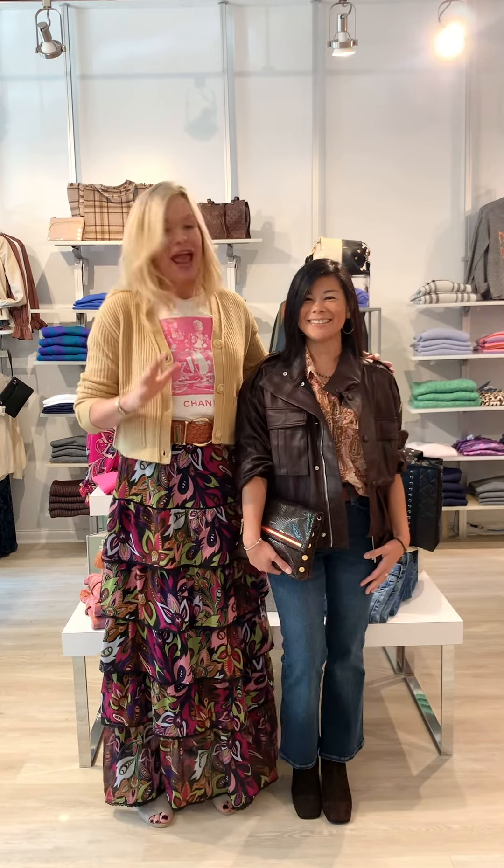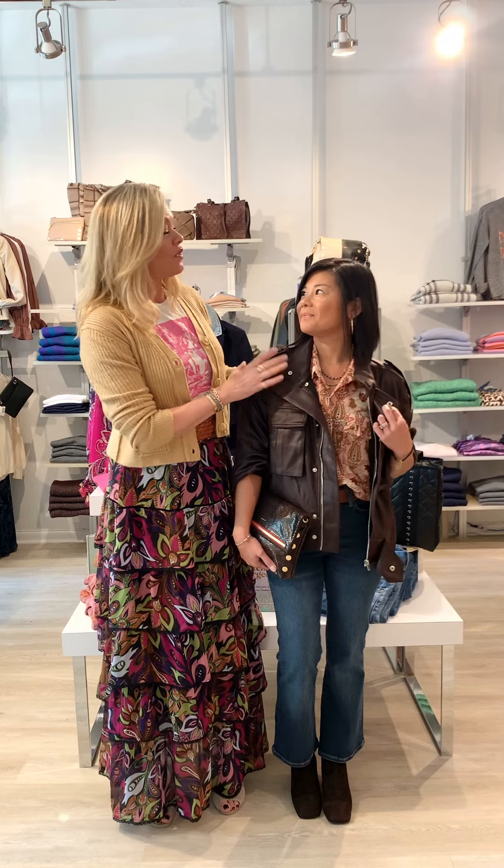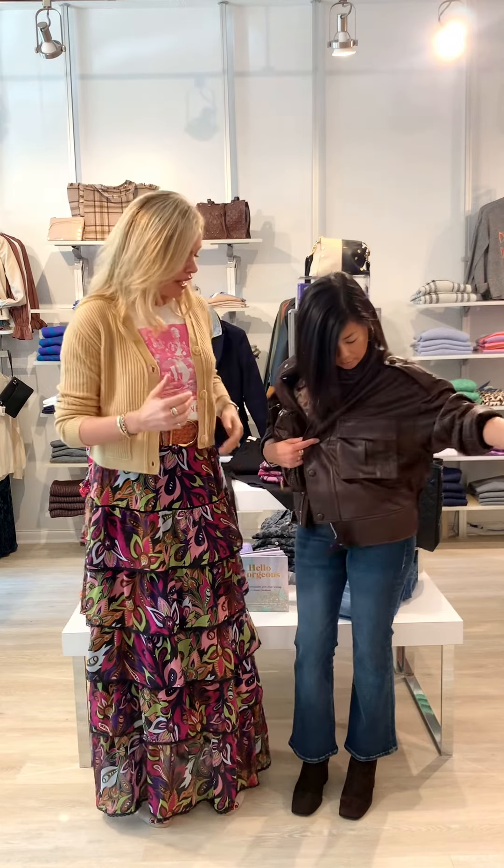Last but not least is Vanessa. We are chocolate brown crazy this year! She's wearing a Crescent faux leather jacket at a great price point — it's got a dolman sleeve and that faux leather we've been talking about. This one looks a little rustic and kind of yummy.